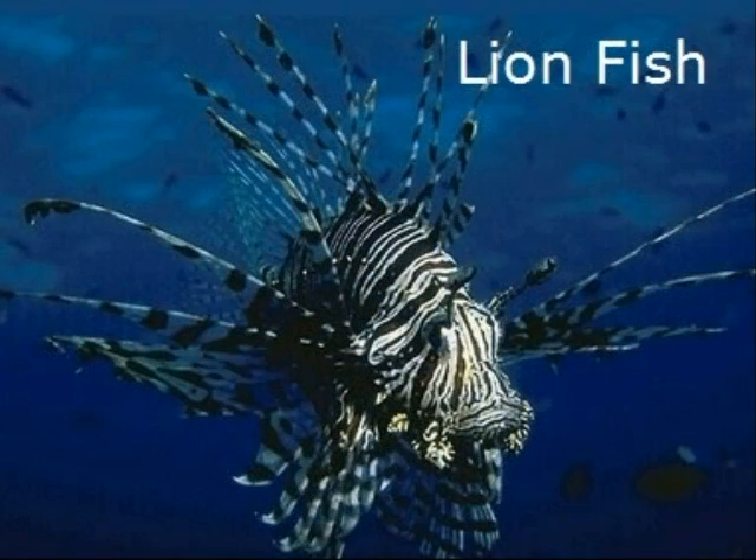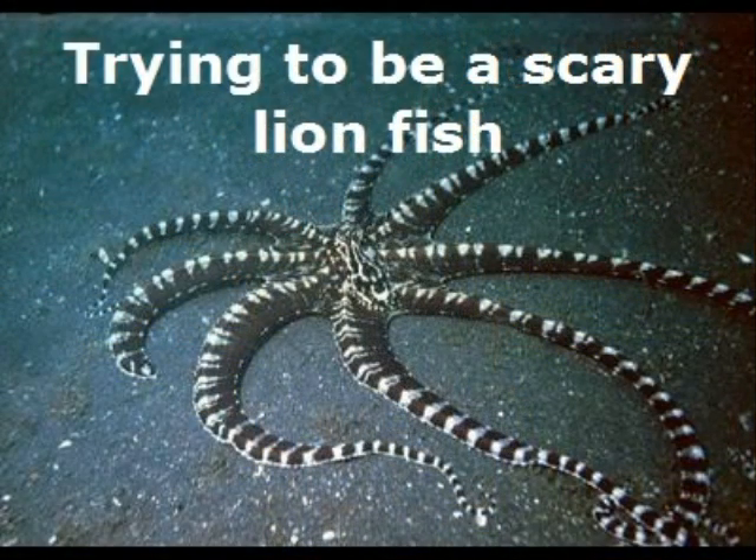The mimic octopus can definitely mimic a wide variety of organisms, and a lot of times it's going to be for protection. This right here is a lionfish, which is extremely poisonous to a lot of organisms in the sea. A mimic octopus is going to want to try to look exactly like that lionfish, because from far away a predator is not going to think 'tasty octopus' — they're going to think 'poisonous lionfish' and just not touch that.